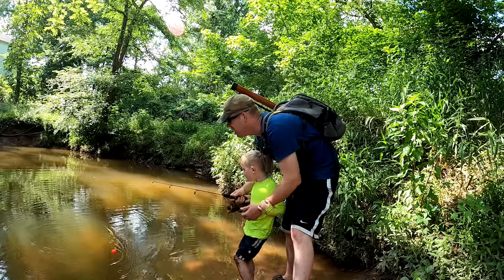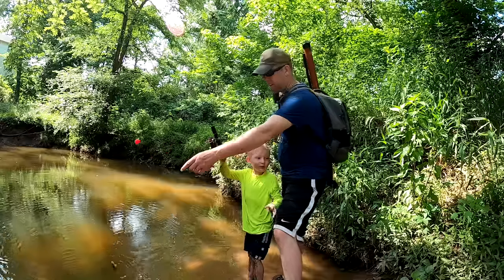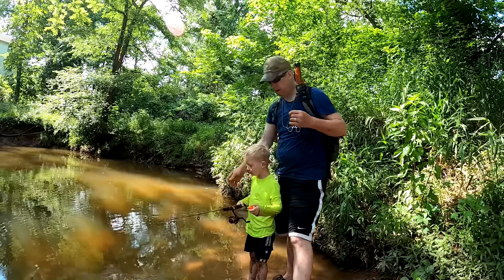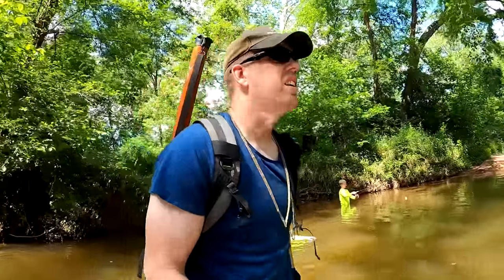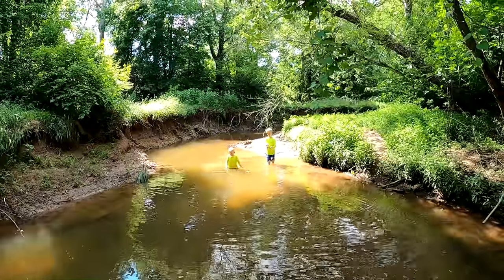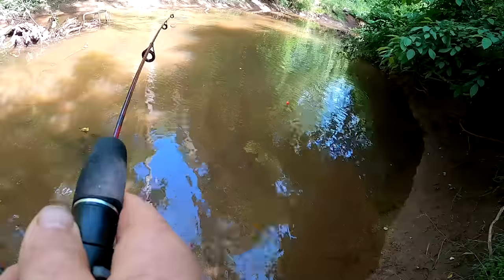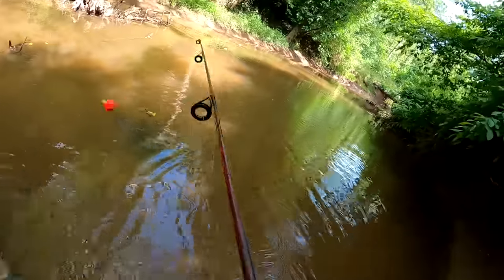I just got another one — that's a big fish! New species! That was kind of an interesting type of creek chub. I don't know if I've ever caught one of those before.